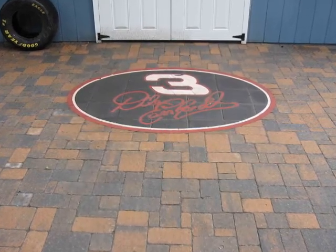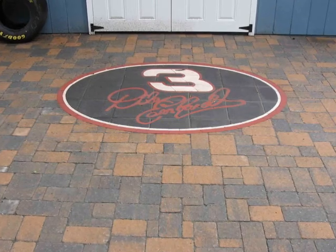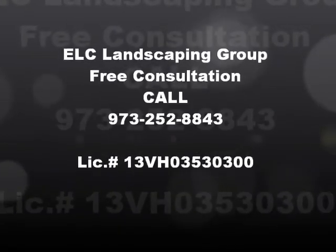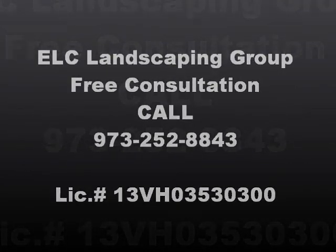If you can dream it, we can build it, and we can build it at a very competitive price. So what are you waiting for? Pick up the phone right now and call ELC Landscaping Group today for your free estimate. I promise you'll be glad you did.